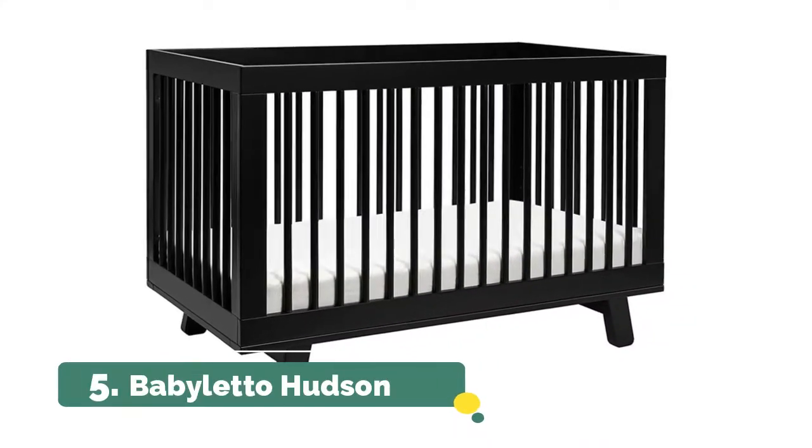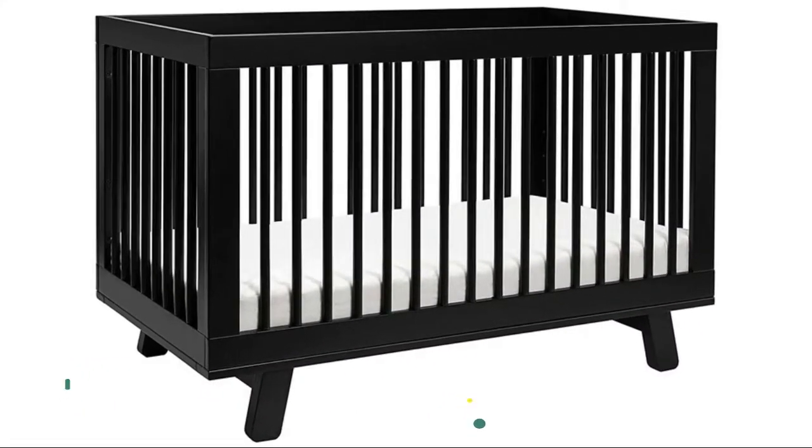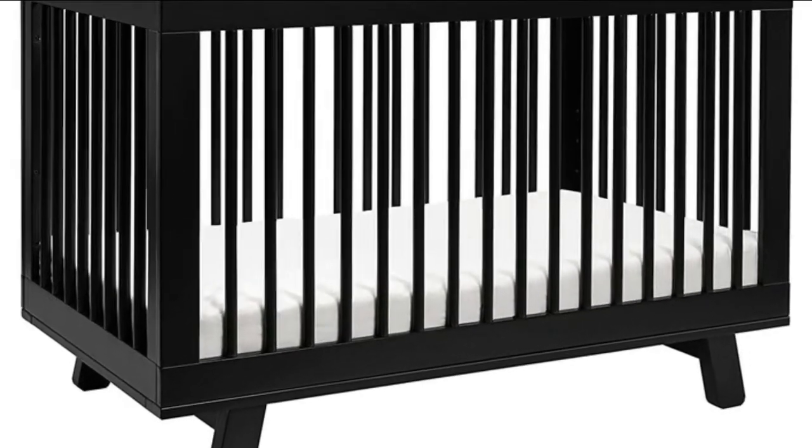Number 5, Baby Leto Hudson. Its rounded spindle design and open silhouette make it a versatile choice for the modern nursery.